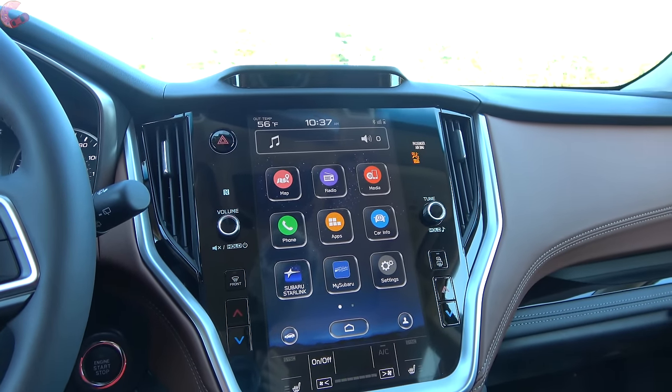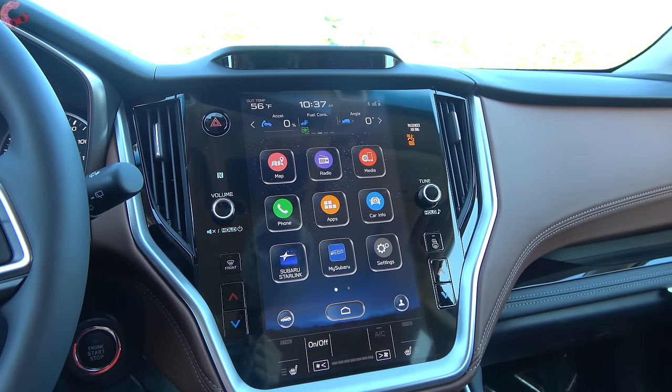Overall sound quality from the Harman Kardon system is really, really good — definitely impressed.